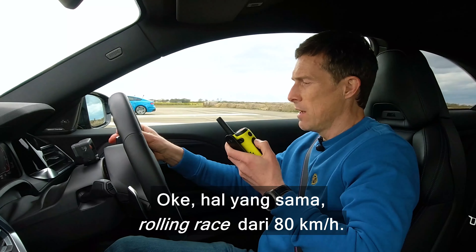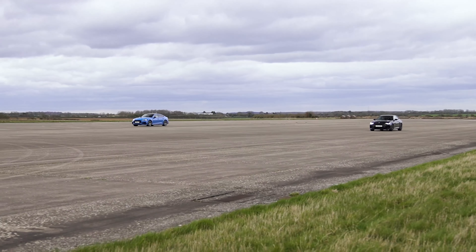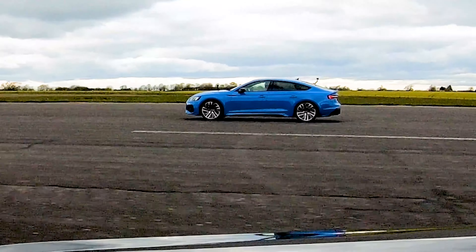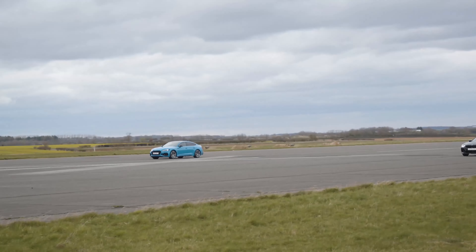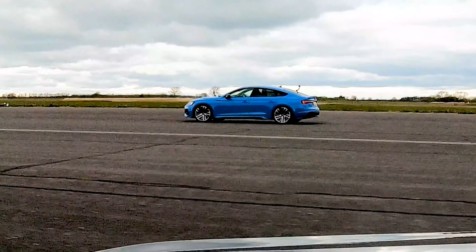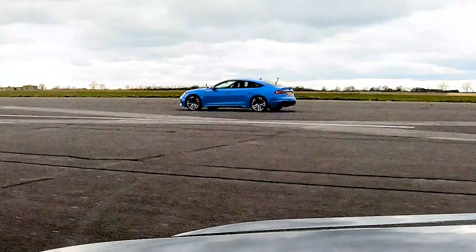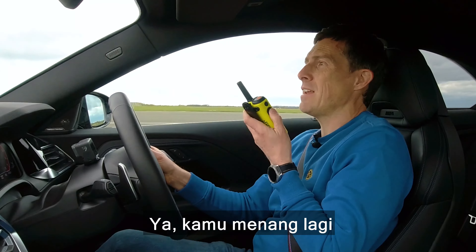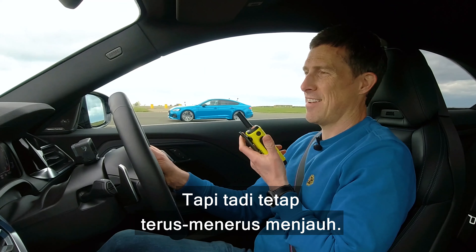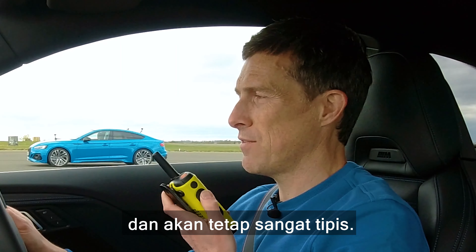Same thing again, rolling race from 50 miles an hour. However, the cars are in their sport setting and in manual shift for the gearbox, starting in third gear. Three, two, one, go. You won again, but you didn't walk it like you thought you would. I can see it was stretching away the whole time — it didn't plateau or anything. No, it was fairly close and would have remained fairly close.